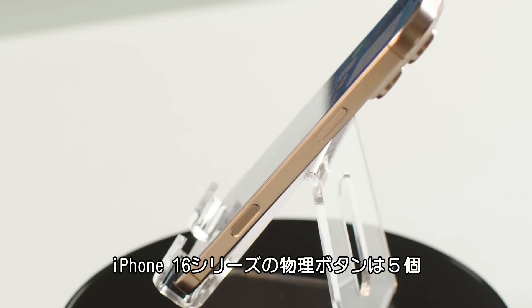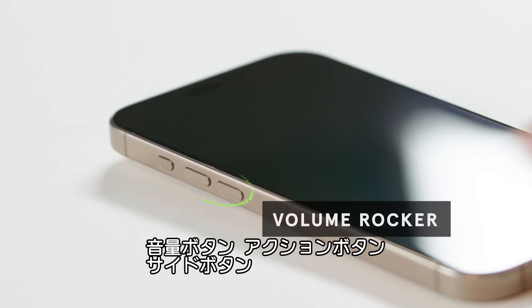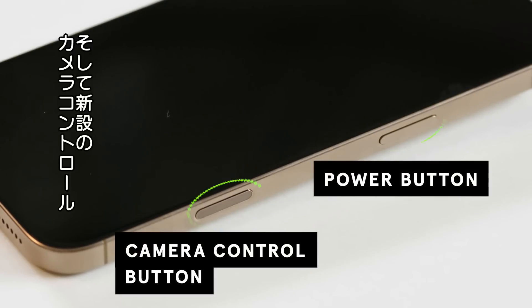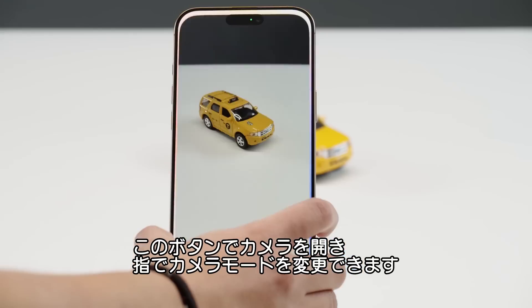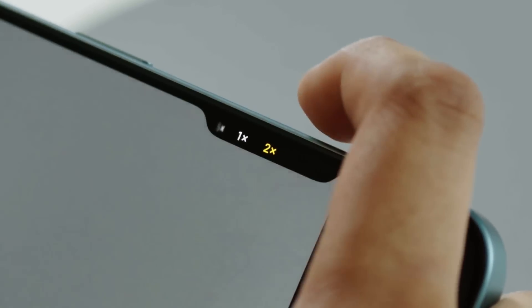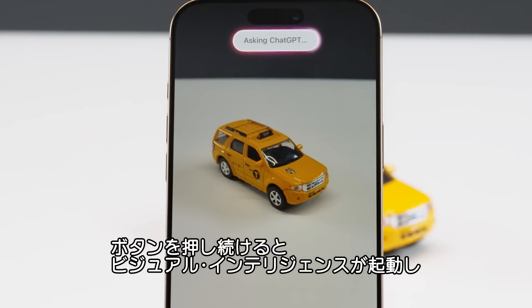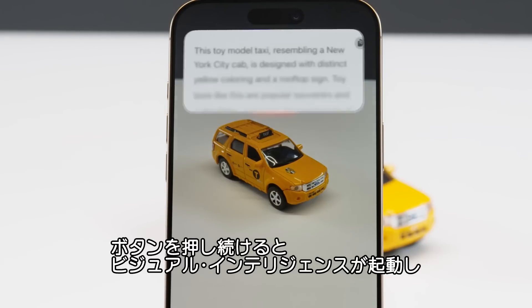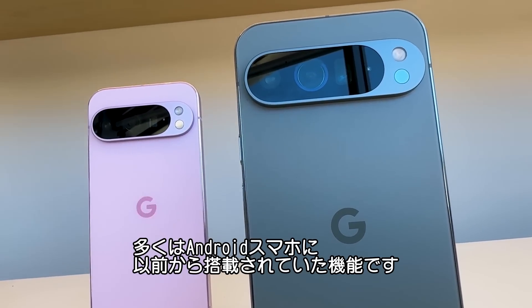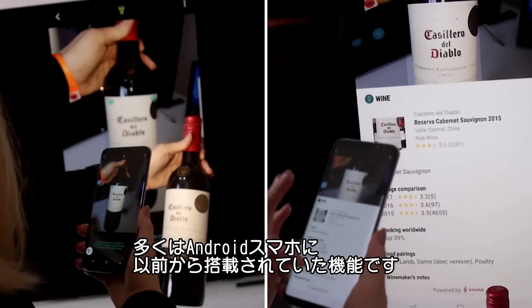There are now five physical buttons on the iPhone 16 series: the volume rocker, the action button, the power button, and the camera control button, which is the newest addition. This button lets you jump straight into the camera, and you can slide your finger on it to switch camera modes. Press and hold it, and you'll activate Apple's new visual intelligence feature within Apple Intelligence. That uses the iPhone camera and Siri to identify what you're looking at. Most of these features have popped up in various Android phones before, but Apple is happy to ignore that fact.